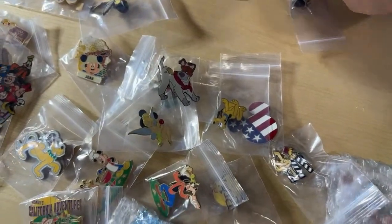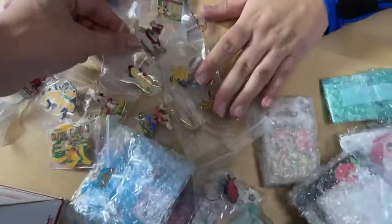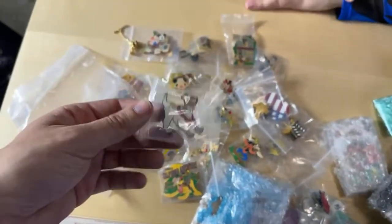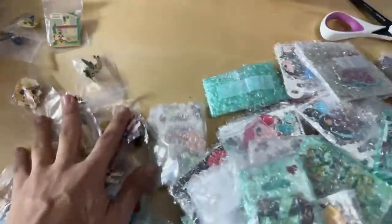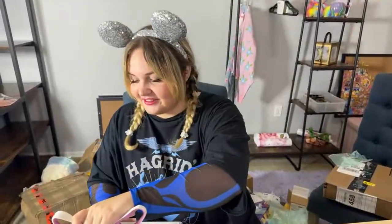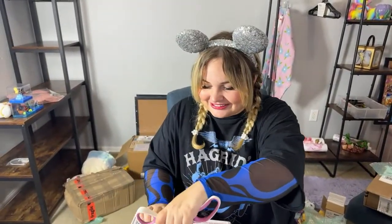Treasure Planet definitely does not get the love it deserves — everyone who likes it doesn't just like it, they love it, so I'm surprised Disney doesn't acknowledge it more. When we were at the thrift store the other day we found a Morph plush from Treasure Planet! Treasure Planet stuff is so hard to find — it was very exciting. I've been after a Morph plush for a while.